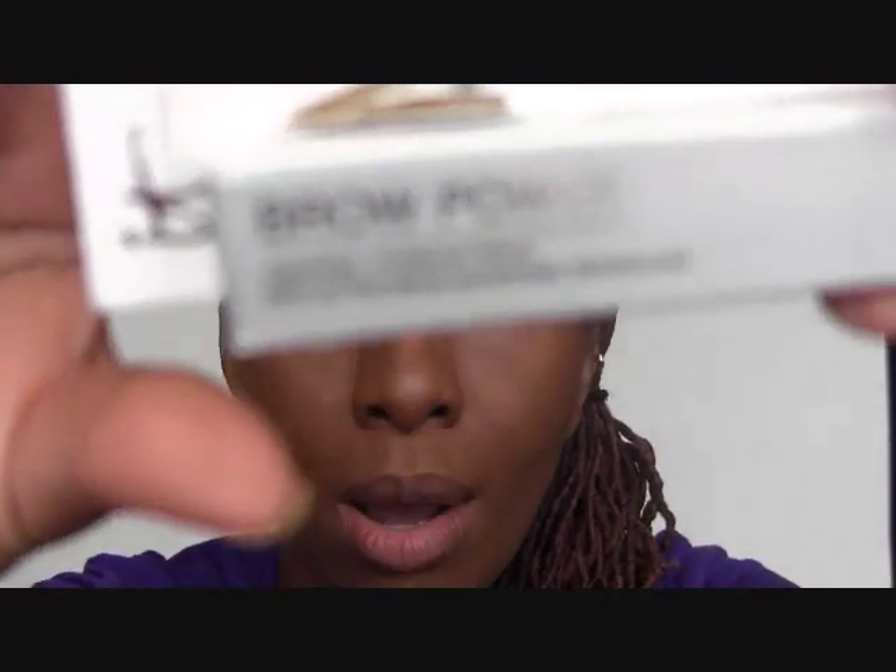Hey everybody, it's Christy, and today I'm coming to you with a review of a product that I stumbled upon and fell in love with. The name of the product is IT Cosmetics Brow Power. The packaging claims that it is a universal shade, it looks like real hair, and it lasts all day — and I can attest to those three things.